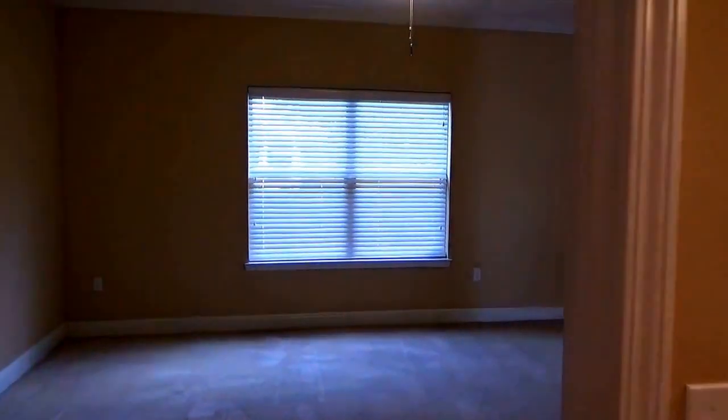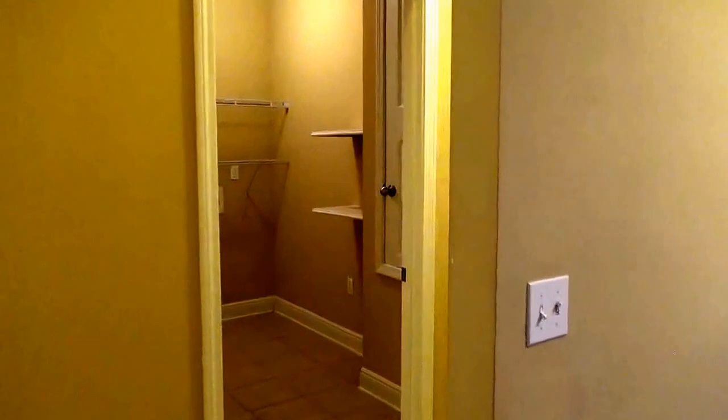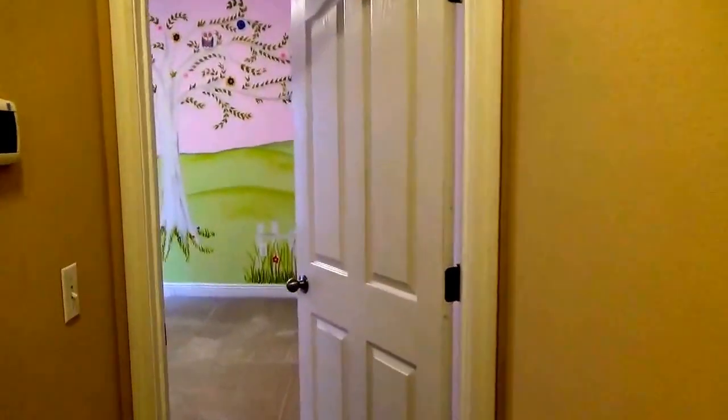Now we're going to head across to the other side of the house, where we'll find the other three bedrooms. First, just off of the kitchen, is a hallway, and up here at the front of that hallway is the first guest bedroom.